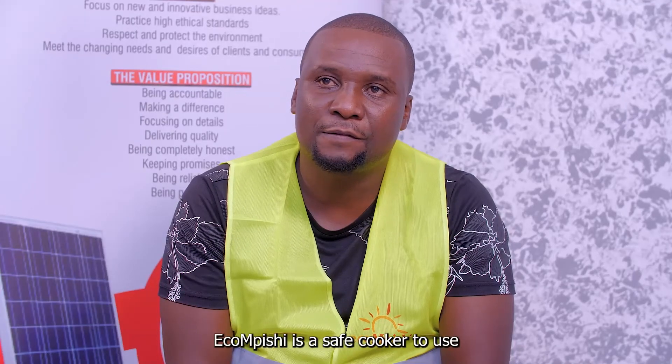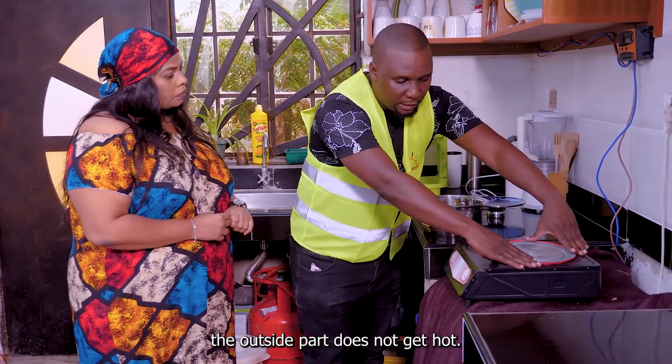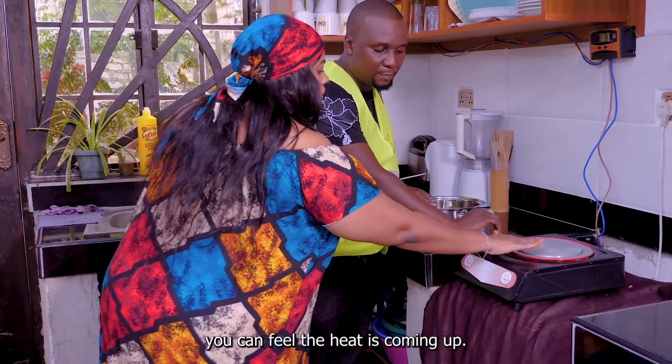Ekompishi is a safe cooker to use, because whenever it gets hot, the outside part does not get hot — it's just the hot plate itself that gets hot. Just touch it fully. You can feel the heat coming up.